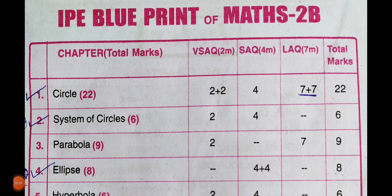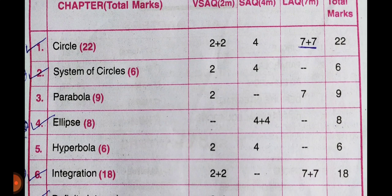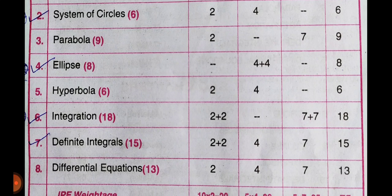Students, let's go to Maths 2B. We will take the blueprint to you. Circles — you have 22 marks: 2 plus 2 plus 4 plus 7 plus 7. You have 22 to 23 marks from Circles. You will make 6 marks.